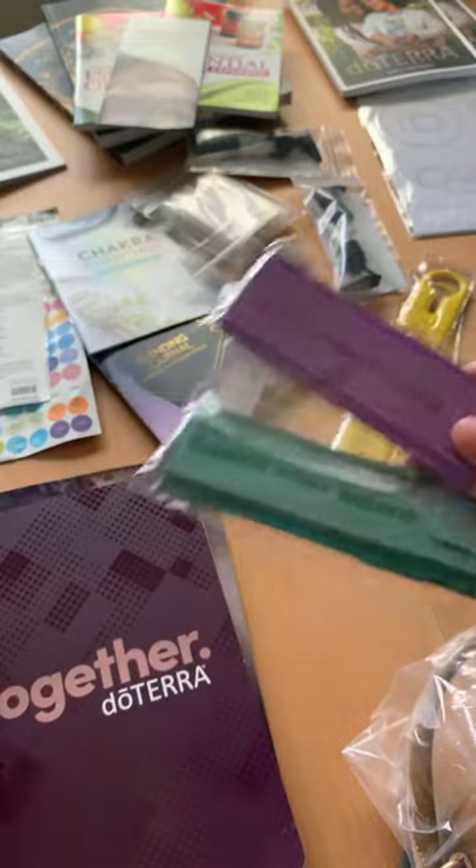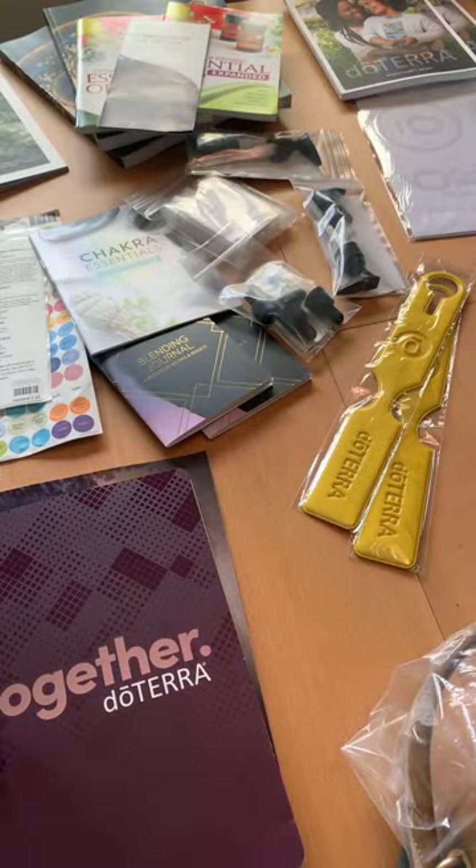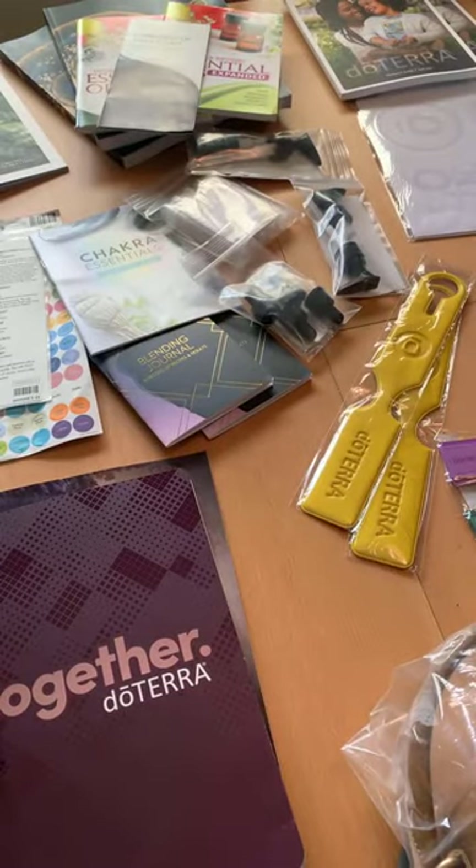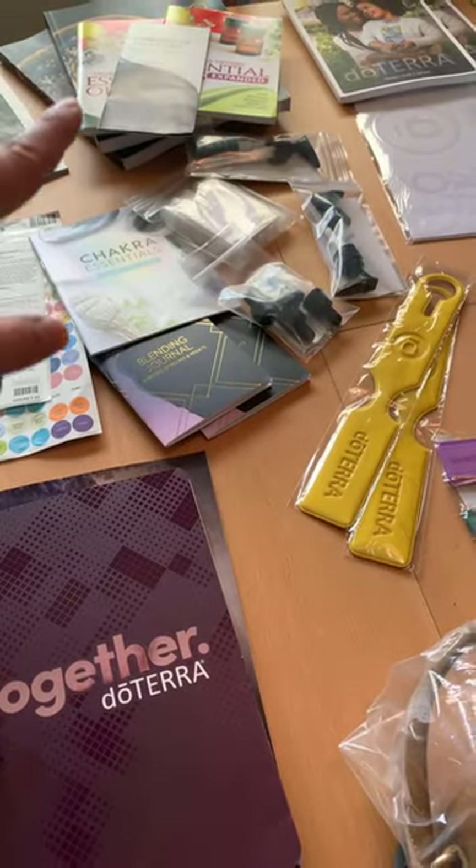doTERRA had some really cute little keychains — this one is Serenity and this one is Balance. Let me turn on the light here and see if you guys can see this any better. There were so many things, lots of vendors — I'll come back to that.